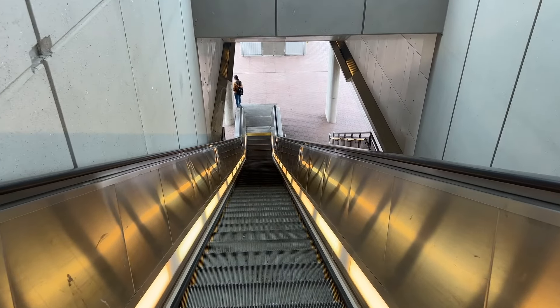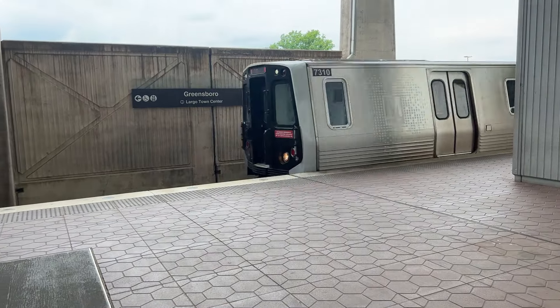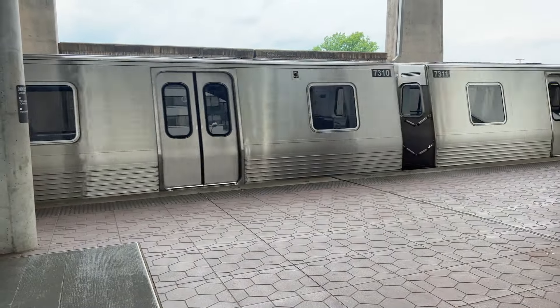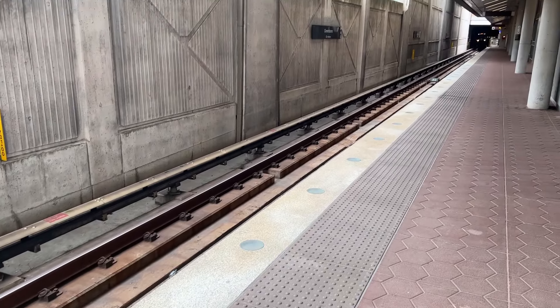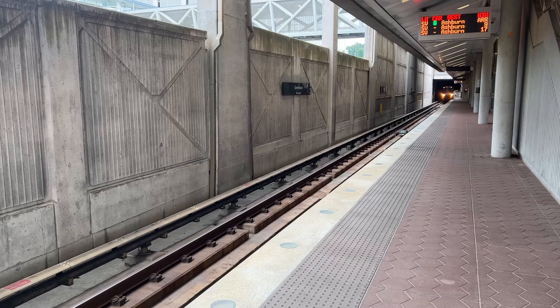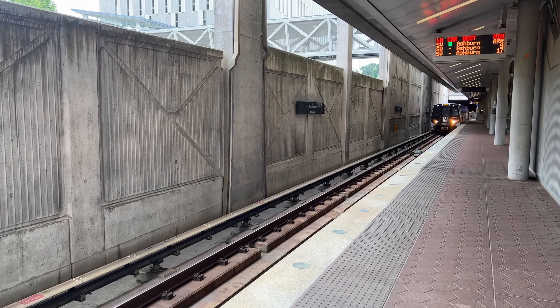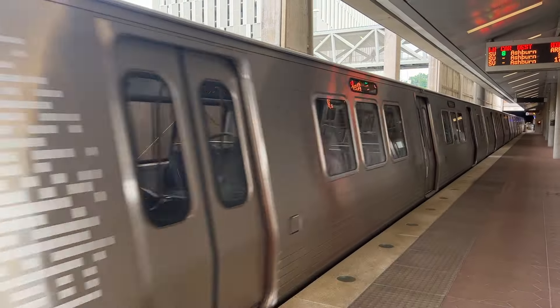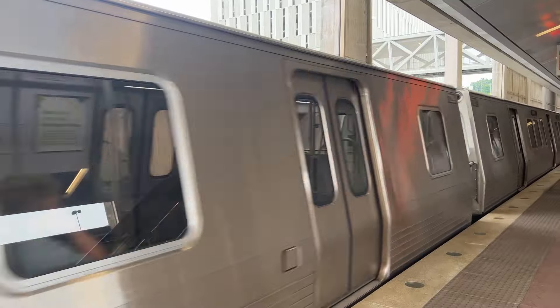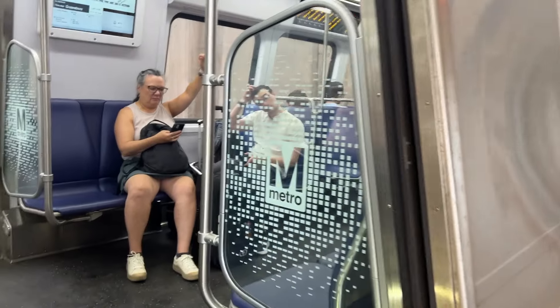I was traveling around 5pm and trains were about every 10 minutes. The station had the classic lights that flash when a train is approaching. These 7000 series cars from Kawasaki are pretty nice, with a decent ratio of seats to standing area. At this hour, I had my pick of the seats.